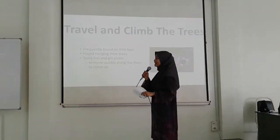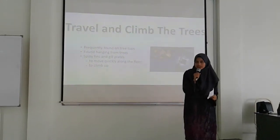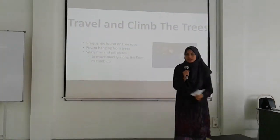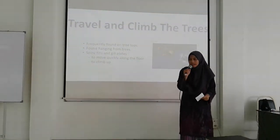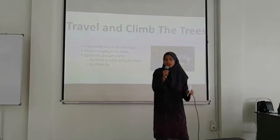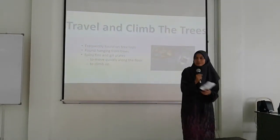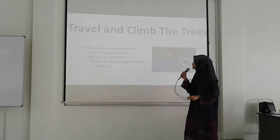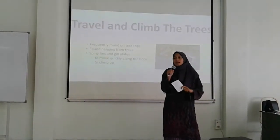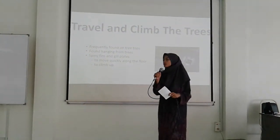So why do we call it a climbing perch? This fish can actually climb from the surface of the water to the roots of trees — it is only up to that stage, not all the way to the top. These fish also love to travel because they are native to Asia, occurring from India in the west, to China, and to the Malay Peninsula. What enables this fish to travel and climb is its spinal fins and gill plates, which allow it to move quickly along the ground and climb upward.